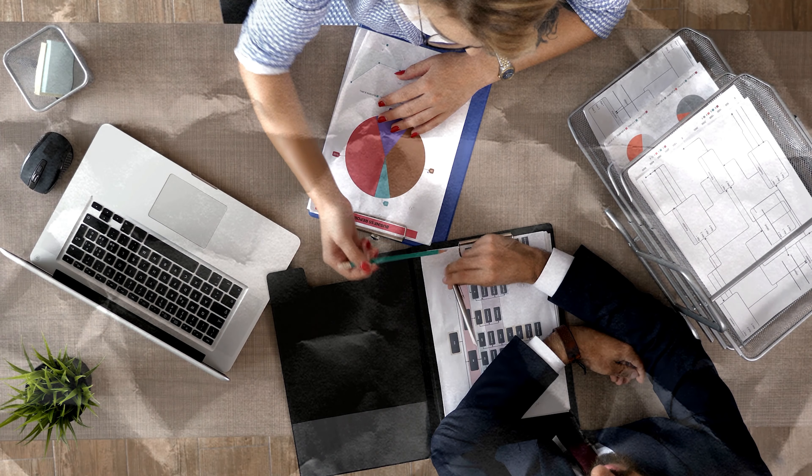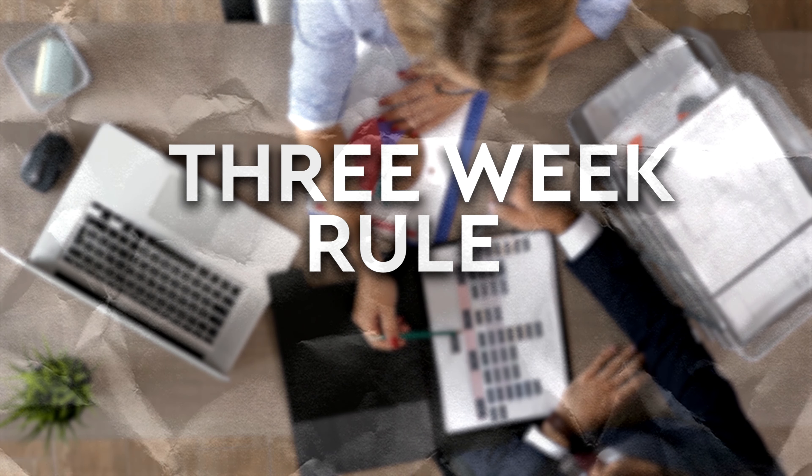Remember earlier in this video I mentioned an actionable strategy that will quickly improve your business? Well, here it is — it's a very simple framework about speed. I call it the three week rule. You're going to implement a strategy to improve an area of your business, but the key is to test one thing at a time. Super important — not multiple things. When you test multiple things at the same time, it muddies the water and you don't get a clear picture of the data about what's actually working and what's not.